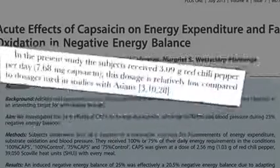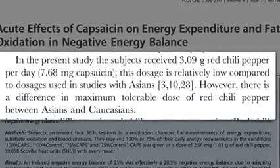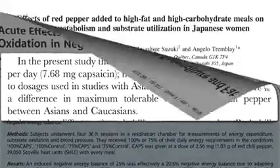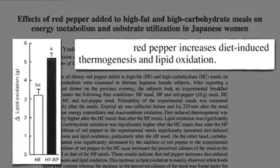Researchers wanted to try giving subjects more pepper to match some studies done in Asia, but they were working with Caucasians. And there's a difference in maximum tolerable dose of red chili pepper between Asians and Caucasians. With Japanese women, you can boost the fat burned after a high-fat meal by adding over a tablespoon of red pepper powder.